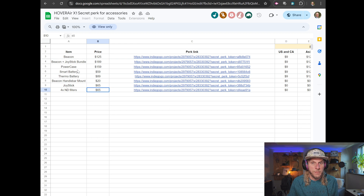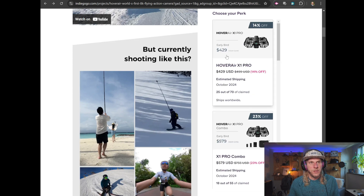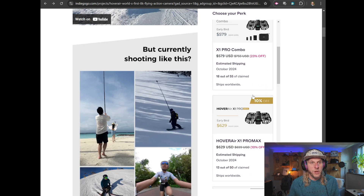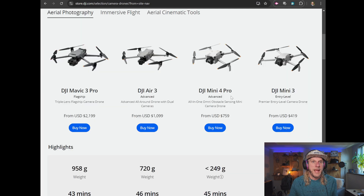Looking at accessory pricing on top of standalone costs: the beacon and joystick is $189 early bird, retailing at $199. Thermal batteries add another $100. Things add up quickly. If you buy the X1 Pro at retail ($500) plus the beacon and joystick ($200), you're at $700. If you go with the Pro Max at retail ($700) plus the controller ($200), you're now at $900. In my opinion, the pricing is rather steep when you consider buying a DJI drone.